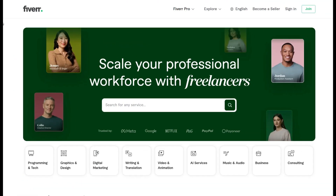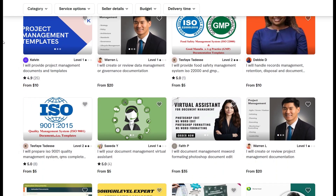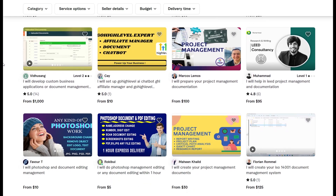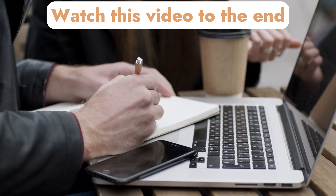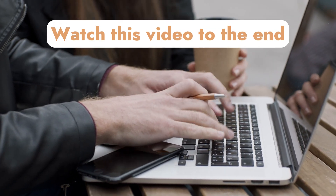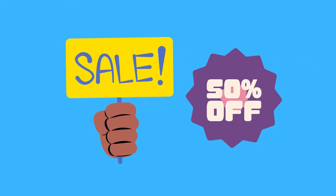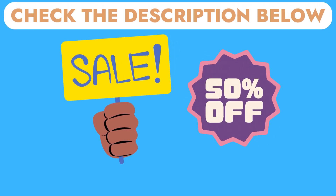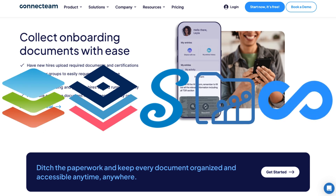We will also provide you with the best, most trusted, and most affordable alternative platform where you can get the best document managers to help you with your document management functions if you decide not to go about it yourself. Stick with us until the end of the video to uncover the best 5 free document management software tailored differently according to your needs and preferences. Don't forget to subscribe to this channel for more videos like this, and check the description below to try any of these software for free. Now let's dive in as we share with you the top 5 best document management software currently available on the market.